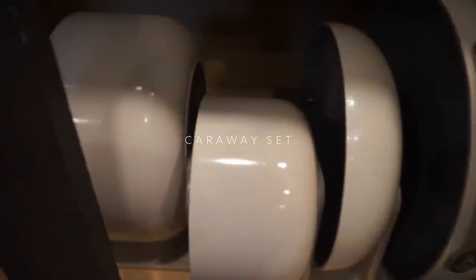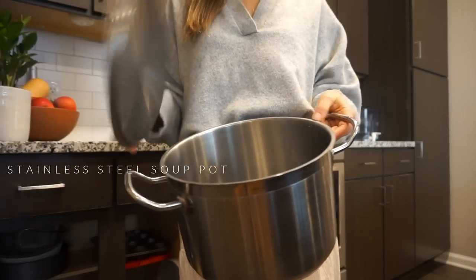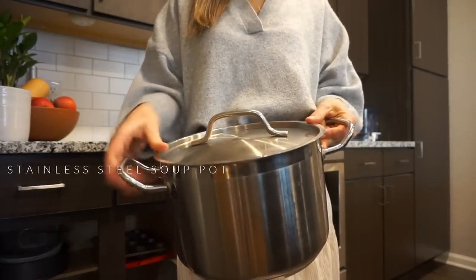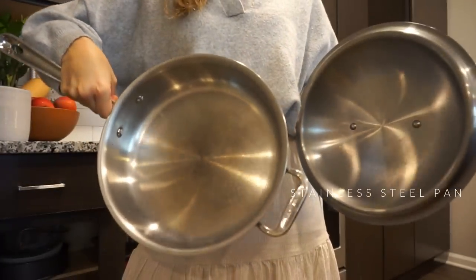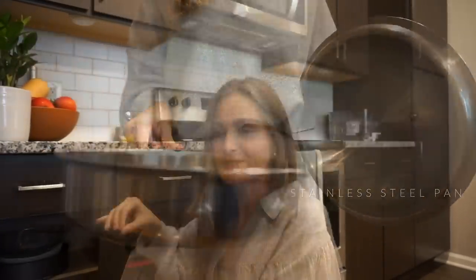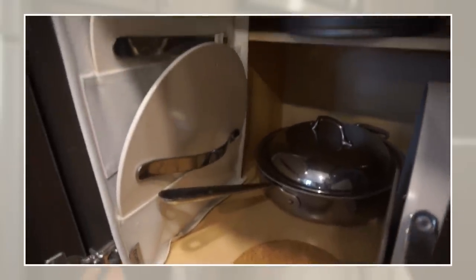I'm a huge cook, by the way — I cook every single meal at home. So keep that in mind. I have the Caraway set. I also have a big stainless steel soup pot that I use for broth — I'm using this once or twice a week. And then I also have a stainless steel pan in the back, which is specifically for my husband or for nights where we're wanting a crispier meat. We use that pan instead of messing up or scratching our Caraway pans.